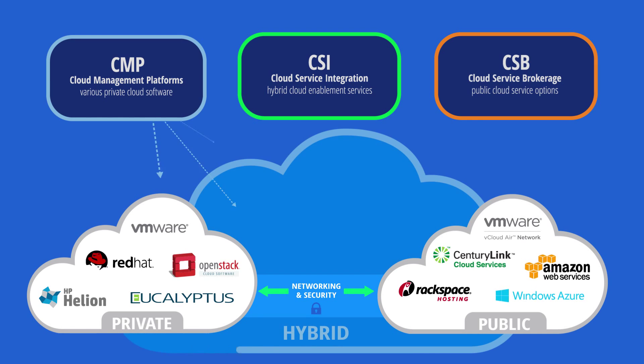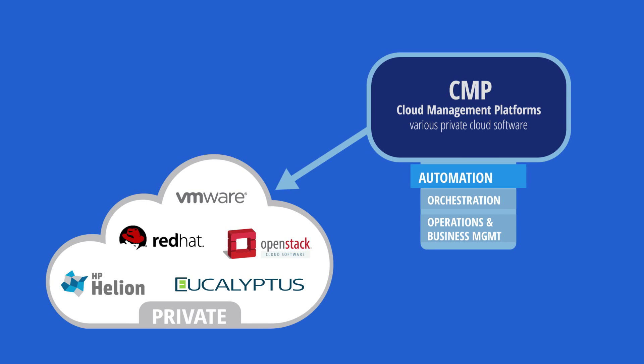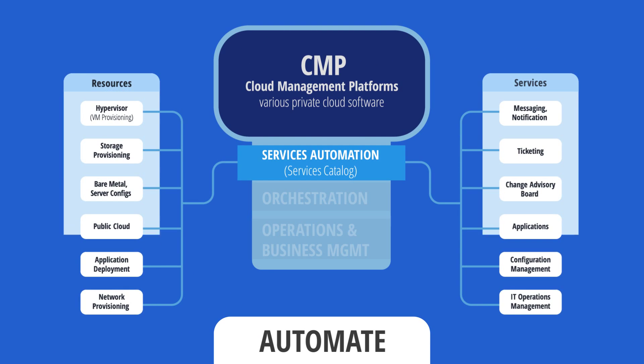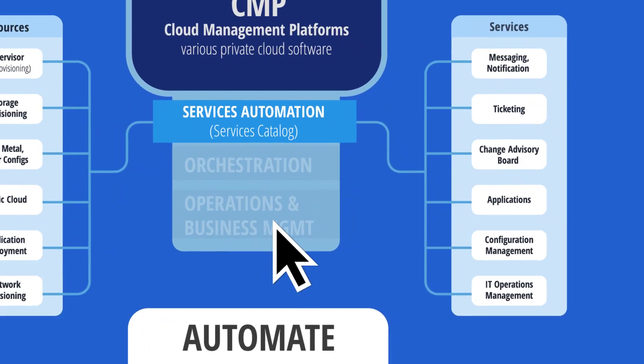We help your team evaluate and integrate the right cloud management platform, establishing automation, orchestration, and management over your entire environment. We have the experience needed to automate the end-to-end delivery of IT services and establish a unified service catalog, giving users the App Store-like experience they want.